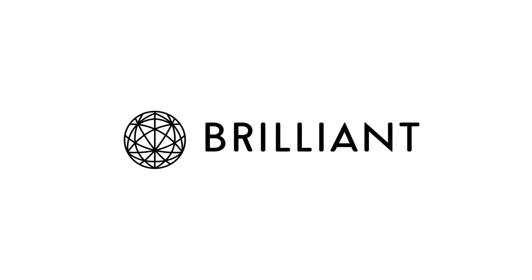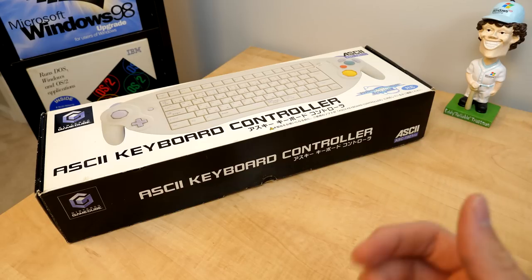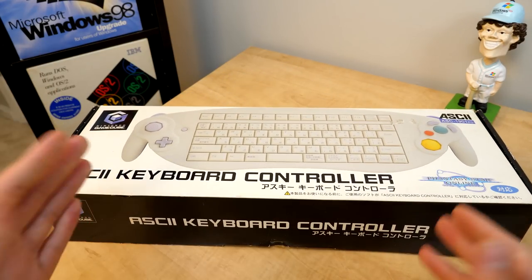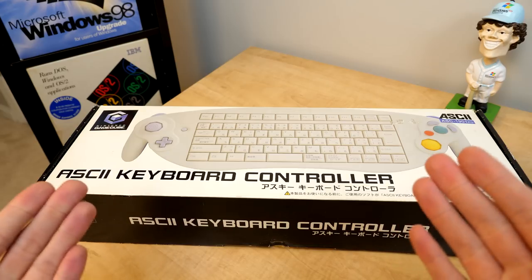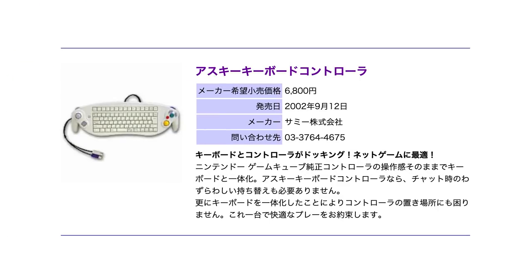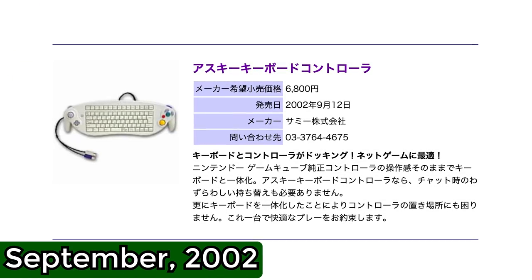Thanks to Brilliant.org for sponsoring this episode. Hello everybody and welcome back to another video. This right here is something that I've been wanting to get my hands on for a long time — the GameCube controller and keyboard hybrid that was released exclusively in Japan back in September of 2002.